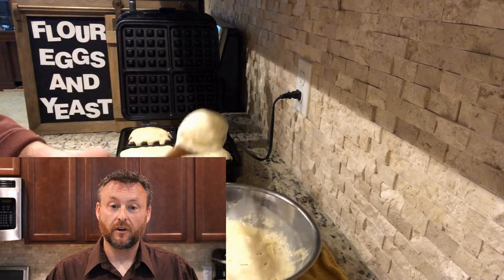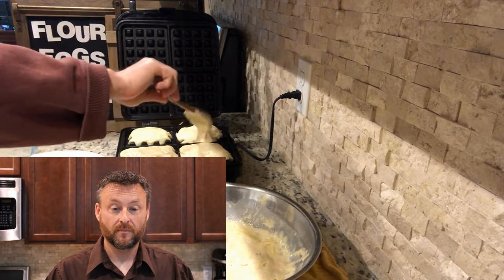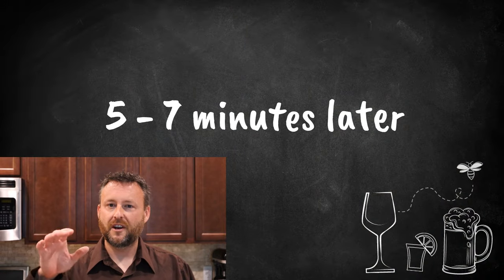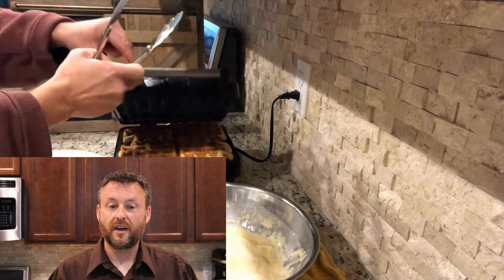Look at how nice and fluffy that looks. I just take a spoon right out of that dish without a problem. Alright, shut it down and let that waffle maker do its work — usually about five to seven minutes. Don't set it too hot, you don't want them burned.